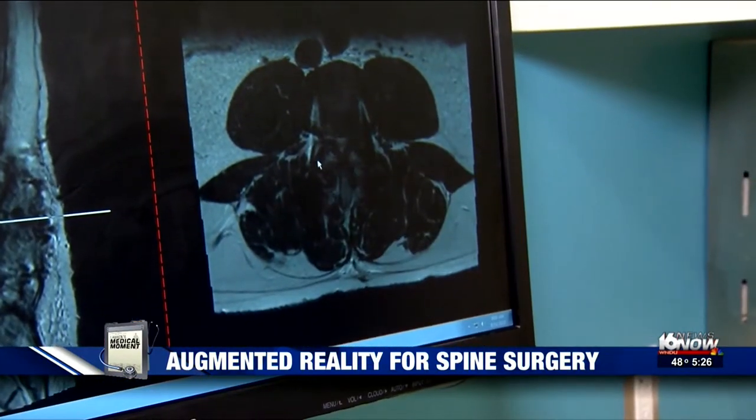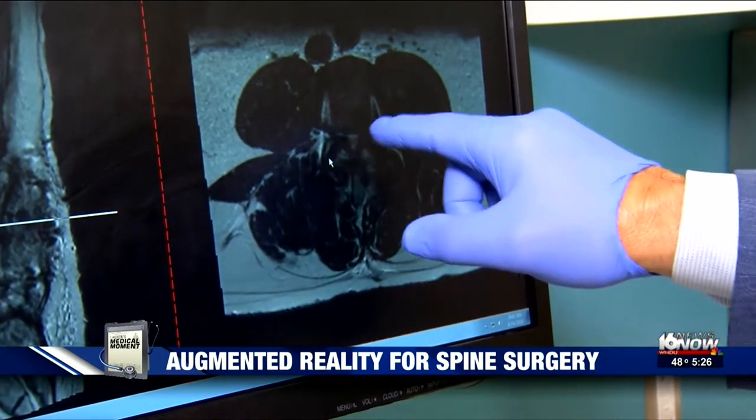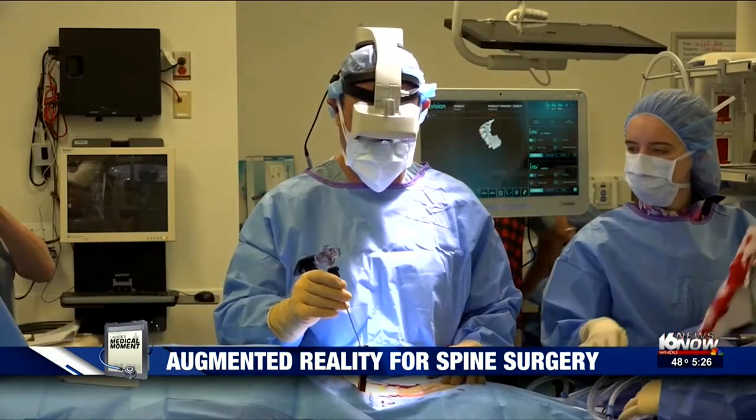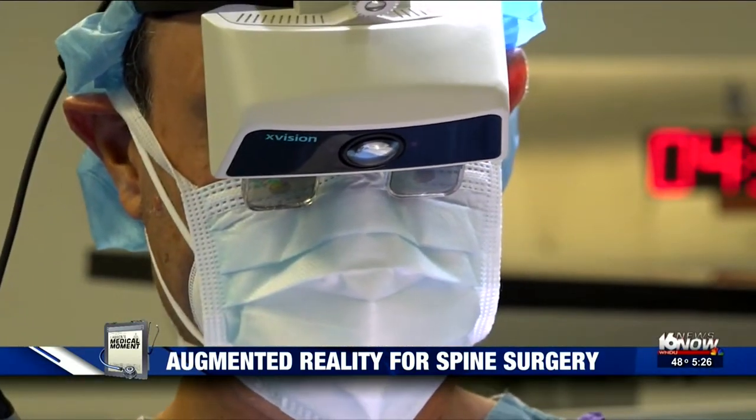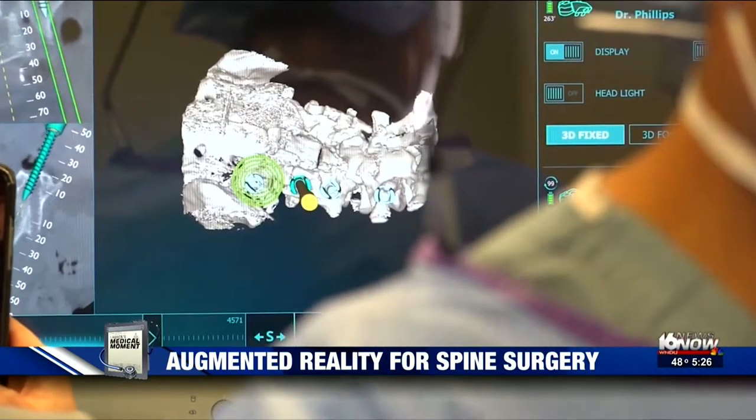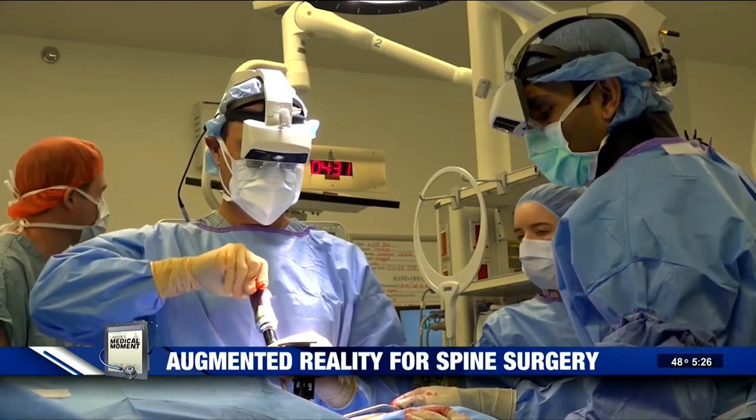He was going to need spine surgery again, but this time his surgeon had a new tool for a better surgery. This headset, called X-Vision, is a surgical guidance system that allows the surgeon to see through Paul's skin as if he had X-ray vision.